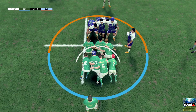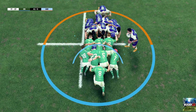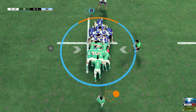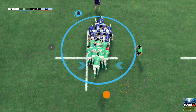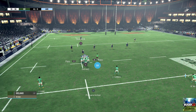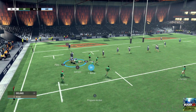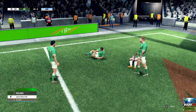The scrum will take place on the halfway line. Crouch. Bind. Set. Excellent body position from the forwards who keep their own ball. The forwards have had to work so hard there to recover the ball from the scrum. The scrum half gets us going again. They've got space out wide. What a tackle. The attacking team keeps the ball. Gibson Park might have some space on that side.